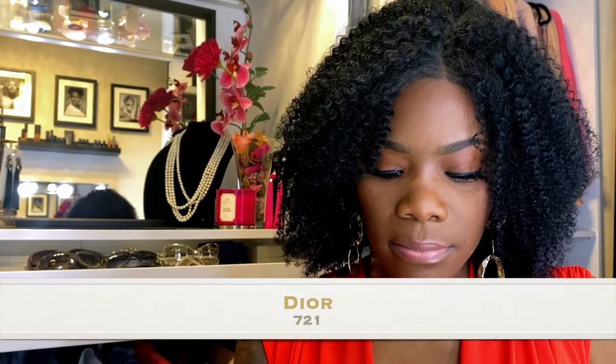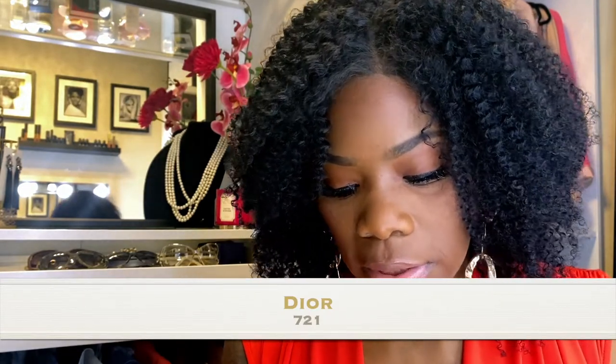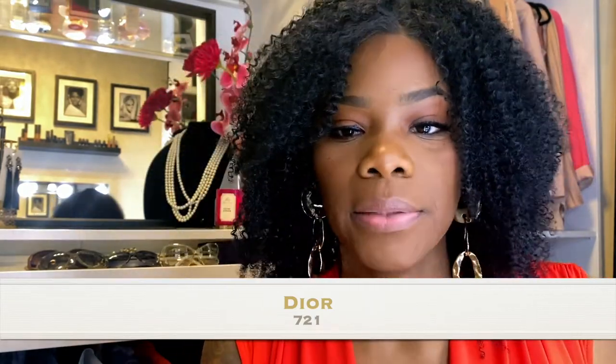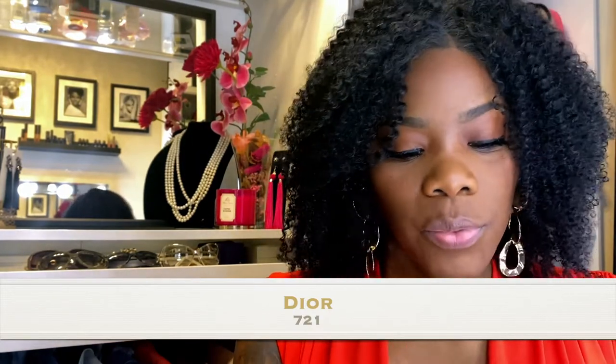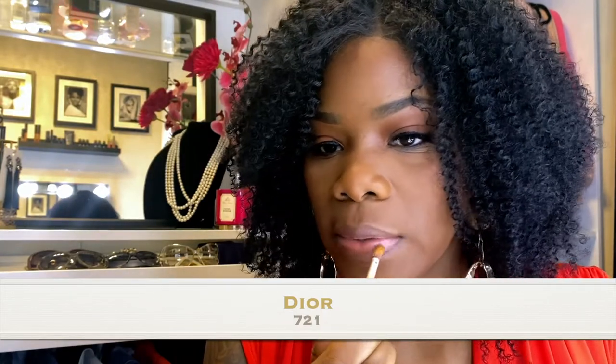Now I'm going to try on the last two from Dior. The Dior ones are 30 bucks. I have 721 and then I believe 629 — the 629 has a little bit of sparkle in it, but the 721 doesn't. Those feel really great on your lips. Let's go with the 721 first, which has the least sparkles.